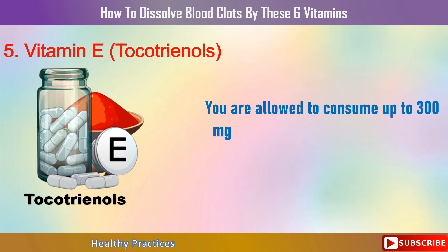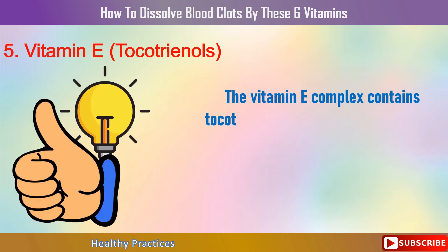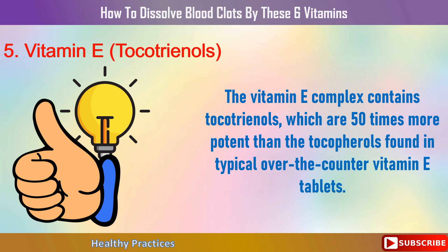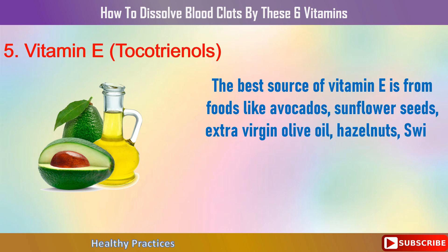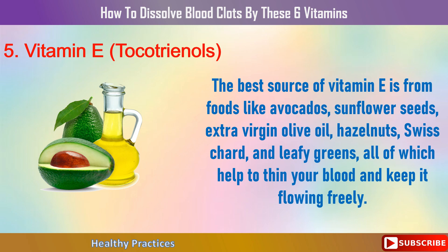You can consume up to 300 mg of vitamin E tocotrienols daily. The vitamin E complex contains tocotrienols, which are 50 times more potent than the tocopherols found in typical over-the-counter vitamin E tablets. The best food sources of vitamin E include avocados, sunflower seeds, extra virgin olive oil, hazelnuts, Swiss chard, and leafy greens — all of which help to thin your blood and keep it flowing freely.